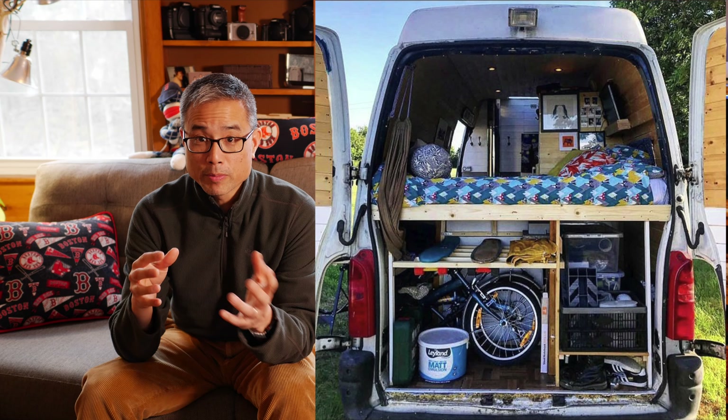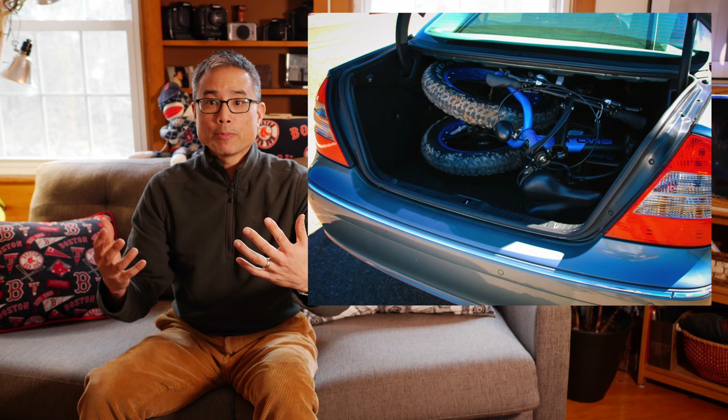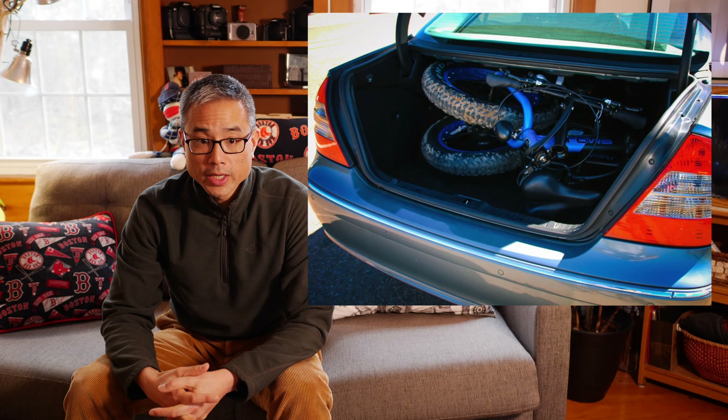Folding e-bikes are great for people adopting the nomadic lifestyle — conversion vans and RV life — since you don't have a lot of room for a full-size bike. Fold it up and put it in a small corner of your RV or van, and it becomes a great extension of that adventure-exploration life. For suburban moms or dads, instead of attaching a bike rack to your Honda Accord, you can just pop open the trunk, fold the bike up, chuck it in, drive to the park, unfold it, and ride. This segment is probably going to explode — I wouldn't be surprised if we have many more folding e-bike options in the next couple of years.